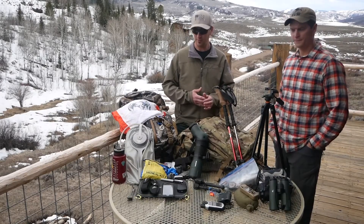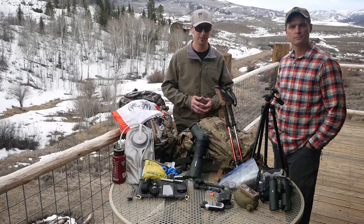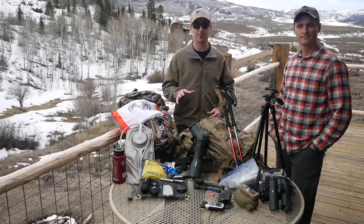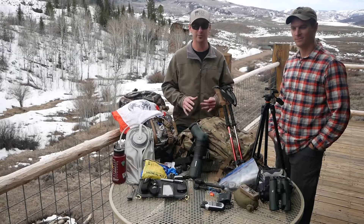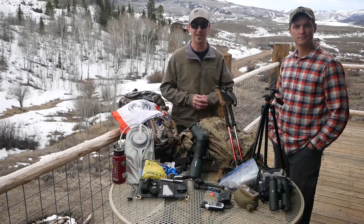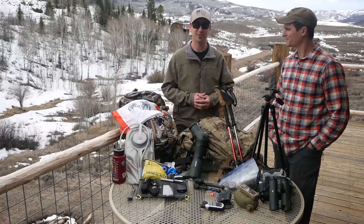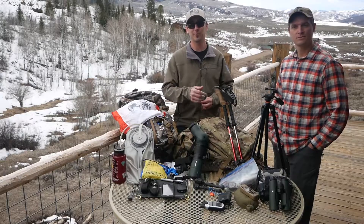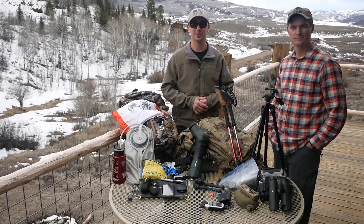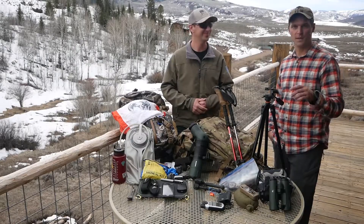That's what we found that we carry in our packs that we feel are most important, especially for this type of hunt. We're excited that you guys are following along and extremely excited to go on this Aoudad hunt. Keep following along and we will update you on the Aoudad hunt shortly. Thanks again — if you like what we're doing here, click subscribe, follow along, and have some fun. See you later.